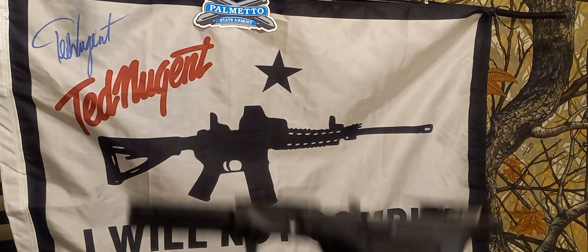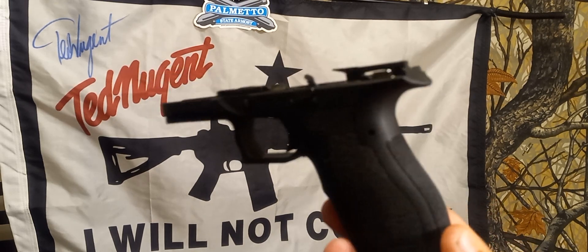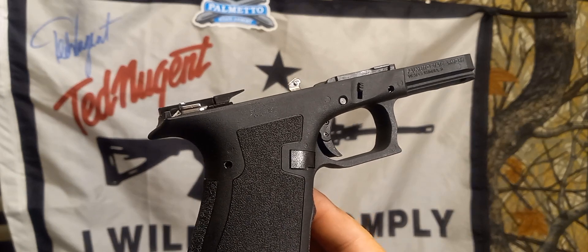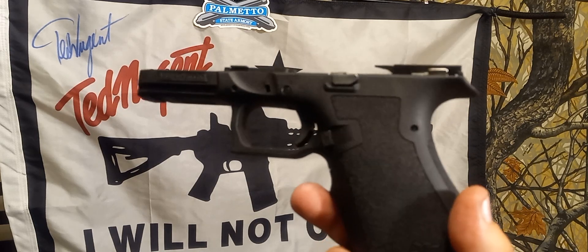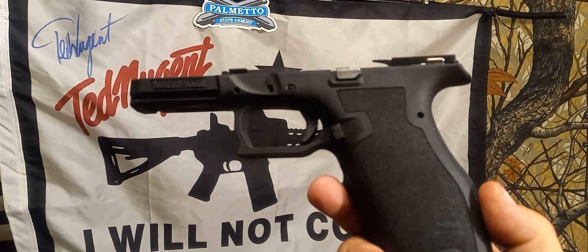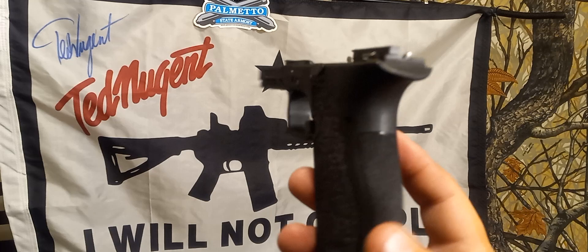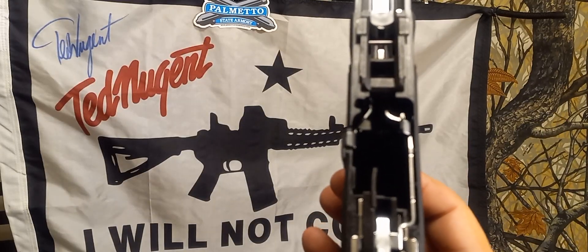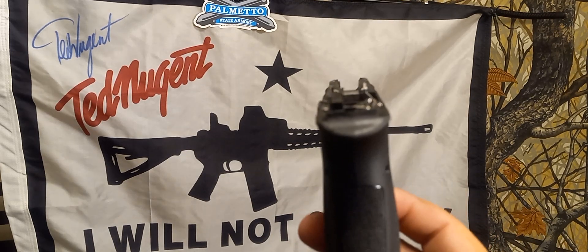Had to go pick up a Palmetto State Armory full-size lower. It's a Dagger — basically just a Glock Gen 3 clone now that the patent has expired. So I picked this up for $49.99, $50 bucks out the door.